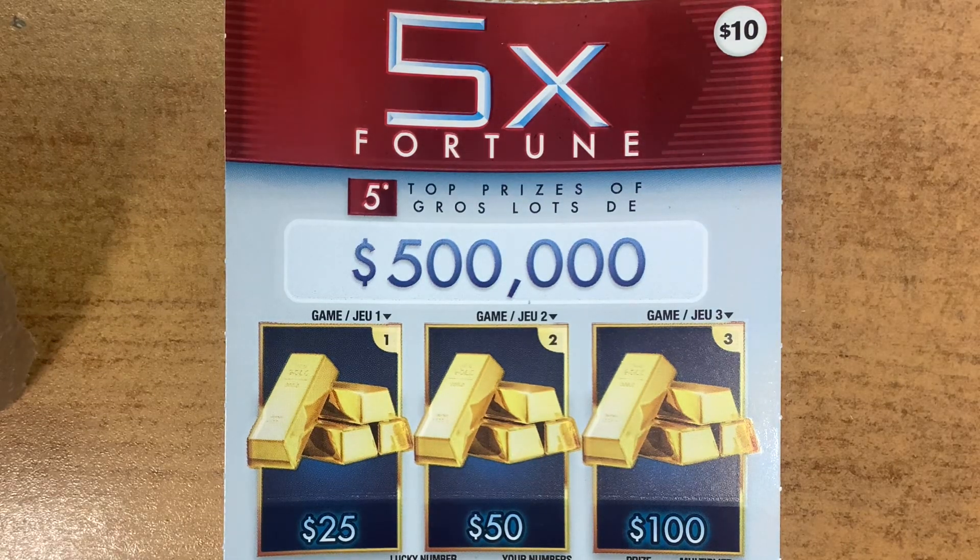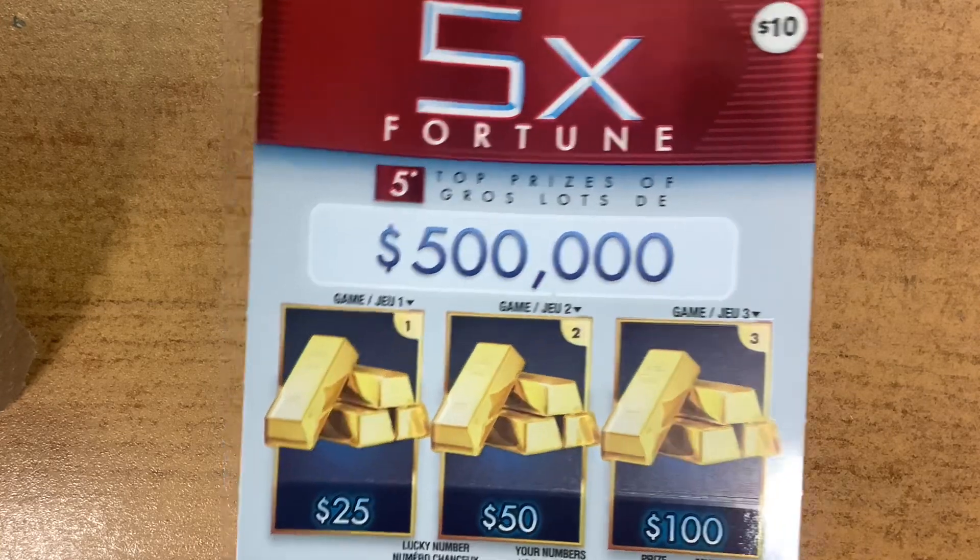Hey guys, it's Van Bear. Today I will be scratching Five Times Fortune. It's a $10 ticket guys. Let's get started.